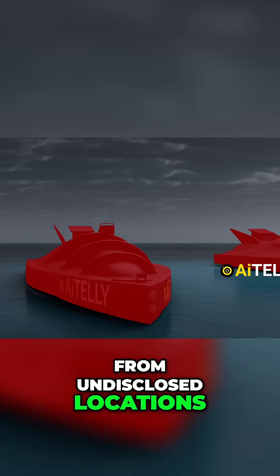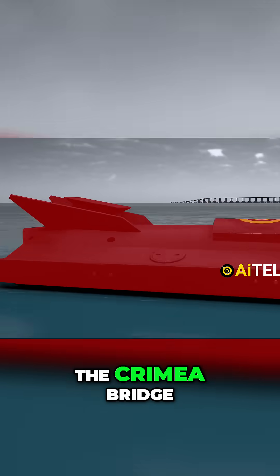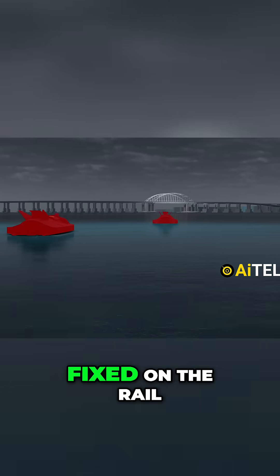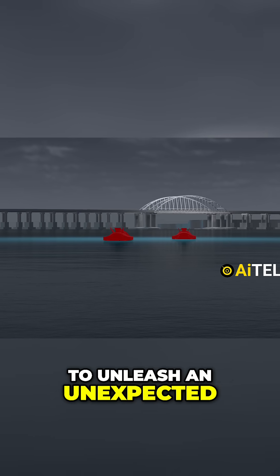From undisclosed locations, two naval drones with the quirky name Sea Baby are preparing for launch. The target: the very heart of the Crimea Bridge. With their primary aim fixed on the rail crossing bridge, these drones are about to unleash an unexpected chain of events.